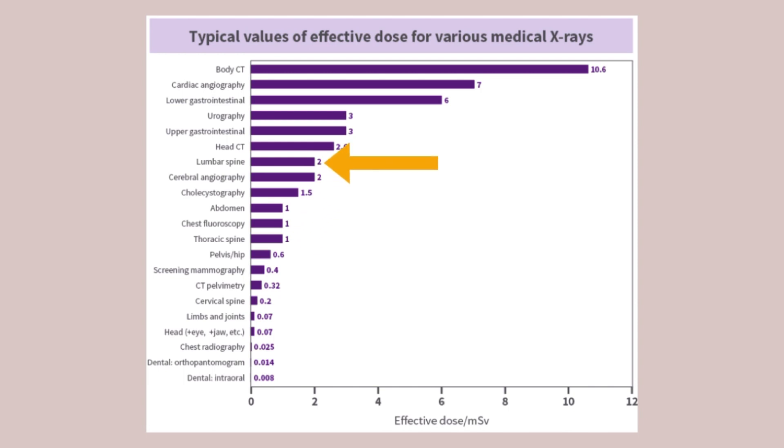For the lumbar spine, it's two millisievert. And for a mammography, it's 0.4 millisievert. For a full-body CT, it's more than 10 millisievert.